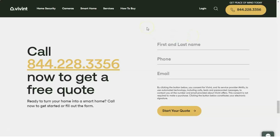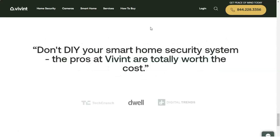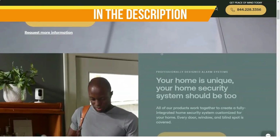Vivint Smart Home systems and components aren't cheap, but once you decide on a plan you don't have to lift a finger. Vivint technicians come to your house, install everything, and give you a comprehensive tour of how it all works. That all adds up to our editor's choice for home security systems.